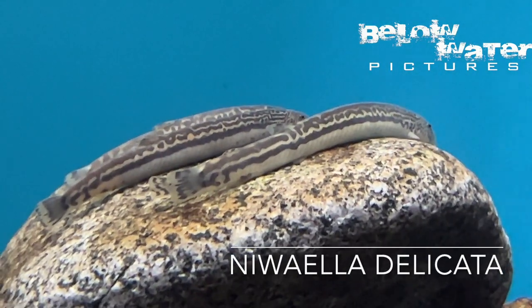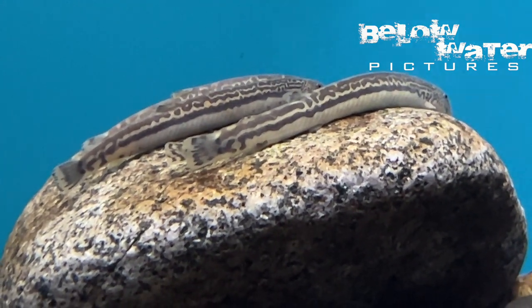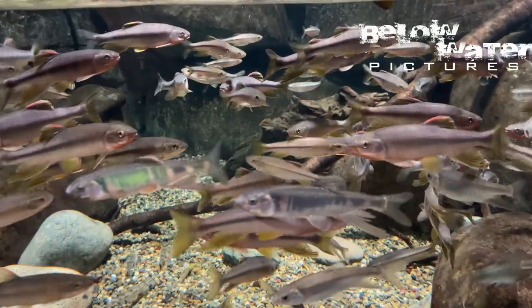There are a lot of loaches in Japan and relatively few catfish, and they have some amazing diversity and patterns. This nivaella is one of my favorites. We only see the common dojo loach in shops, but there's a huge diversity of these loaches in Asia.